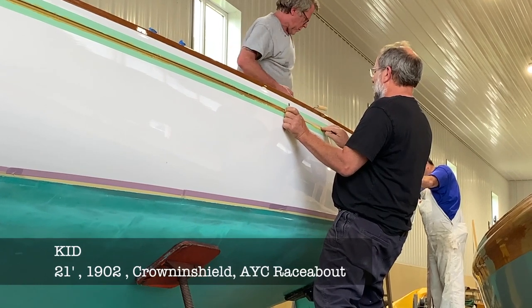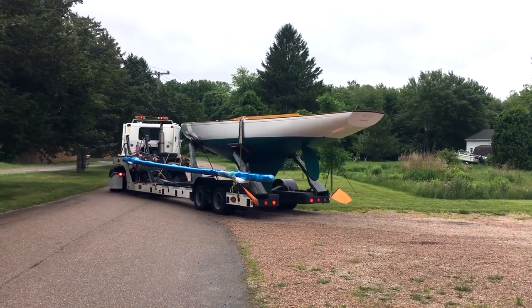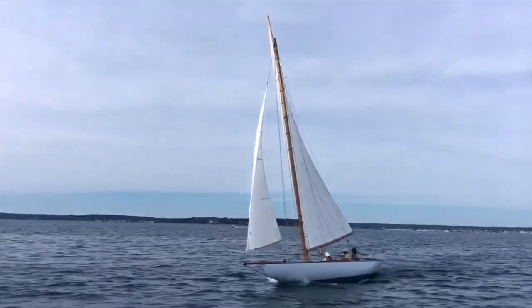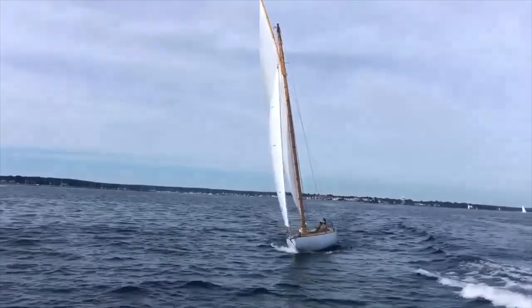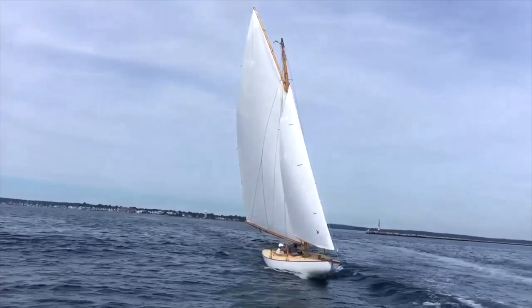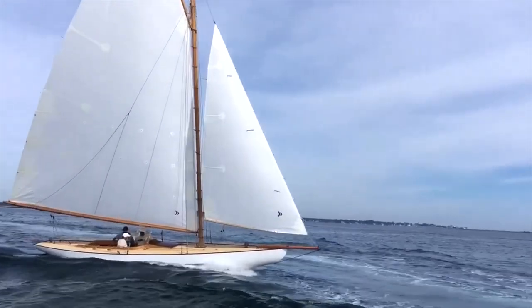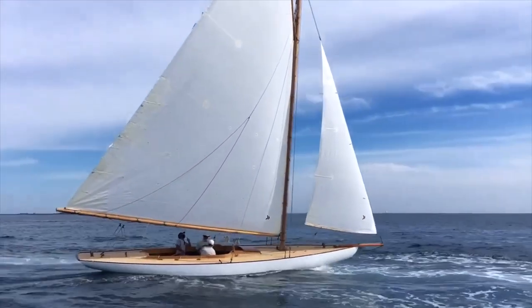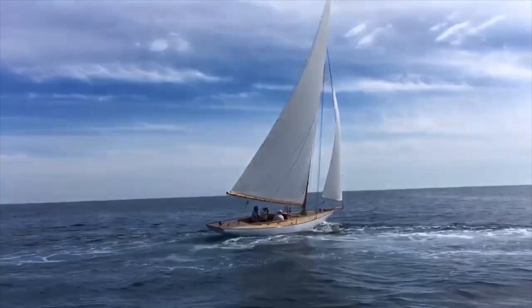We also delivered Kidd, a really interesting and very unique boat — she's the last surviving member of her class, built in 1902, designed by B.B. Crowninshield. She was a Long Island Sound Raceabout class, which was a development class of the knockabouts. A really interesting boat: fin keel, detached rudder, 600 square feet of sail, and a 21-foot waterline. It was a tremendous job for us and one of my favorite boats we've yet touched.